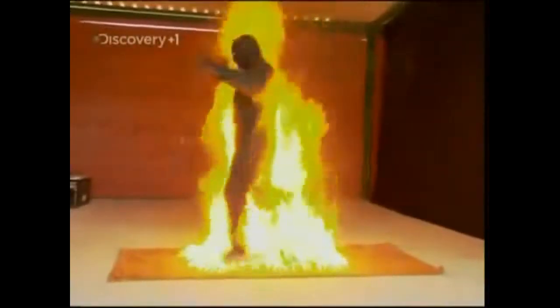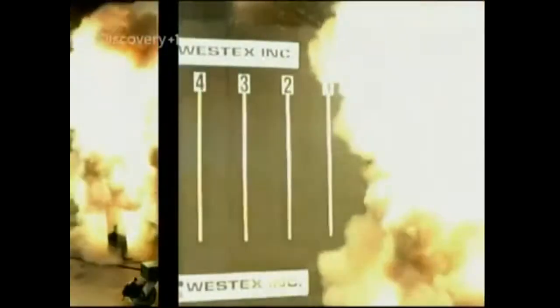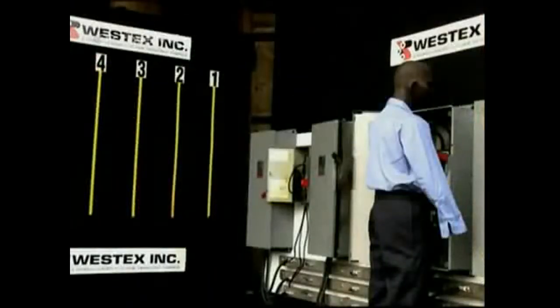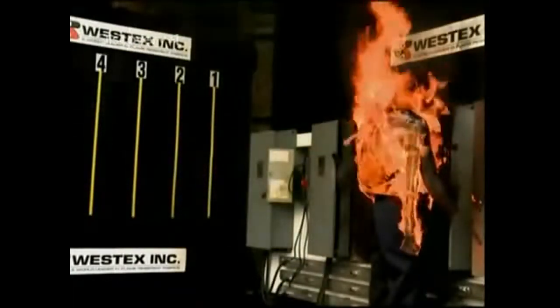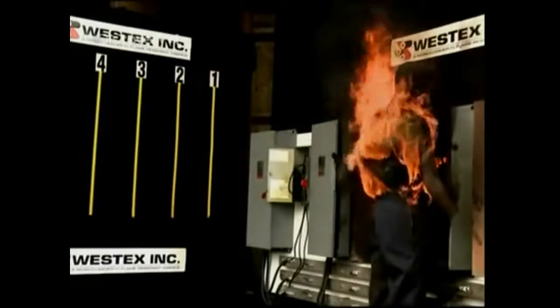Fire. We've been using it since before the dawn of civilization, and for all our modern technology, it remains a terrifying destructive force. Just a spark of electricity can turn an ordinary cotton shirt into a deadly fireball. The spark just starts the fire — it's the burning cotton that might kill you. Every year, a million Americans suffer burn injuries. Almost 6,000 are killed. But if you've got the right gear, fire doesn't have to be fatal.